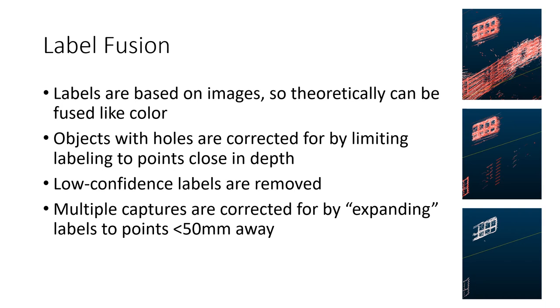Because we labeled the image pixels, we can theoretically fuse them along with the color. However, this is not entirely possible because of the implied mapping of 2D labels onto 3D objects. The first problem we encountered is objects with holes. For example, an area labeled 'window' contains the window frame but also the window panes through which other non-window objects are visible. To avoid falsely labeling those objects, we find the point closest to the scanner in each object, then only give points within half a meter of it the object's label. We also remove labels with low confidence to further clean the cloud.